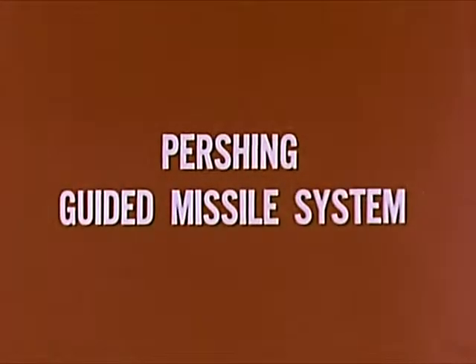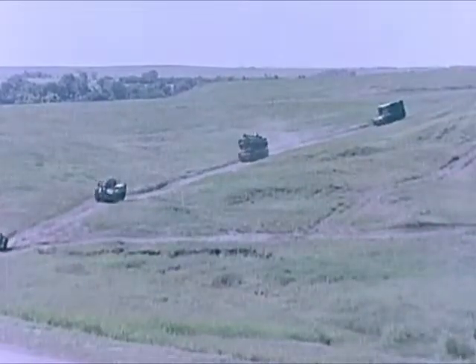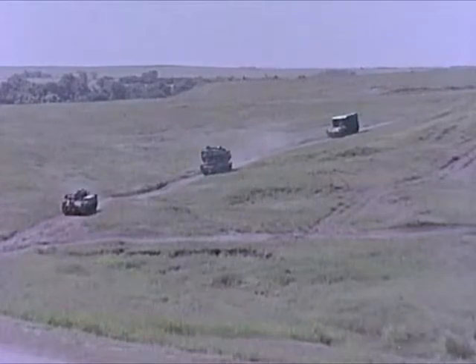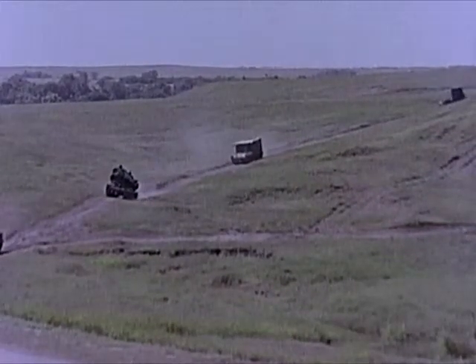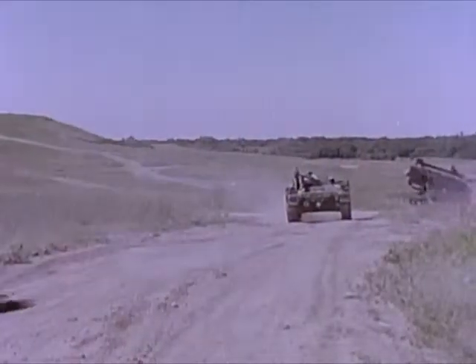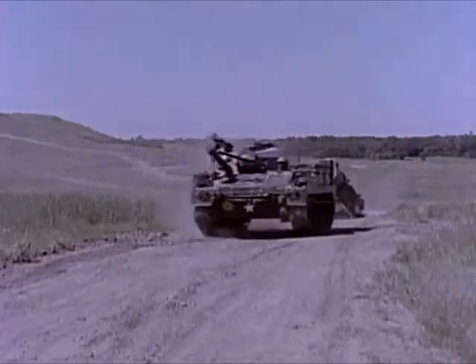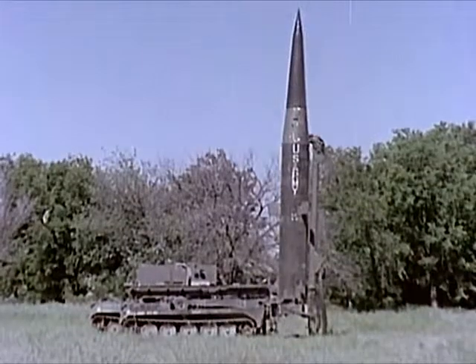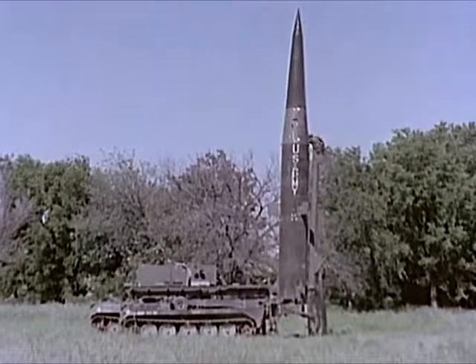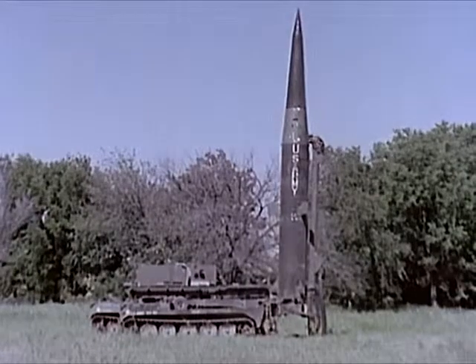The Pershing guided missile system is the United States Army's longest range field artillery weapon. Maximum tactical mobility is achieved by mounting the firing battery equipment on four vehicles. Lightweight tracked or wheeled vehicles may be used. The Pershing system is air transportable and can be employed at environmental extremes of temperatures in high winds, high humidity, low visibility, and darkness.